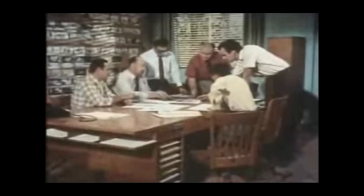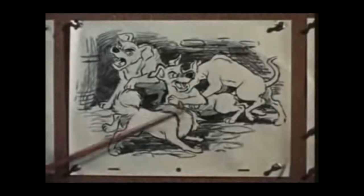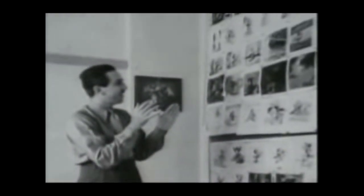In animation, storyboarding has always been, and is still used, mainly to develop the story. Now in our studio, we don't write our stories — we draw them. Storyboards being an effective and very inexpensive way of developing the content for the movie, gave Disney the opportunity to board up something and see if it worked before expensive animation took place.